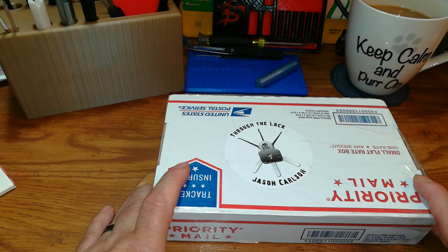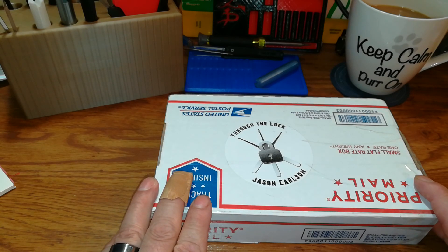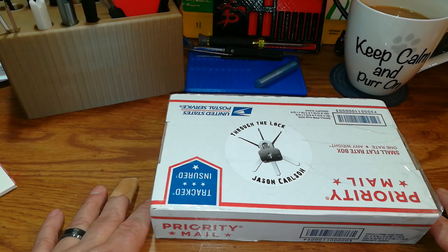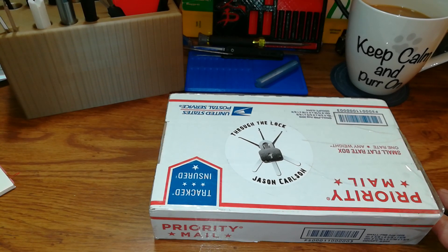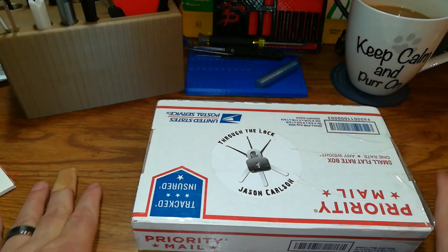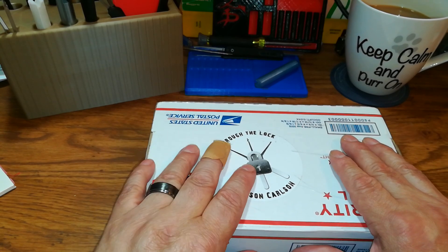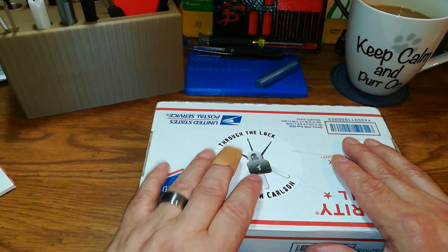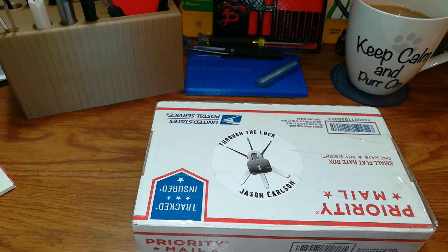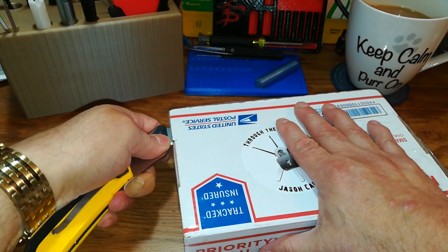Quite a few people in the community know that I'm having a hard time right now, and he figured he'd send me a care package, because nothing makes a picker feel a little better than receiving a package in the mail — especially from someone like Jason Carlson that I have never received one from before. So brother, thank you so much for this. I am greatly indebted to you and really appreciate it. Without further ado, let's open this puppy up — I am so excited!